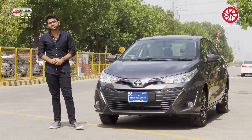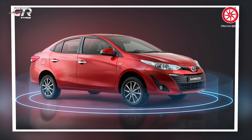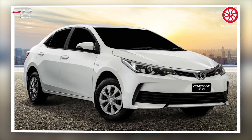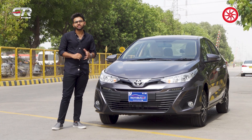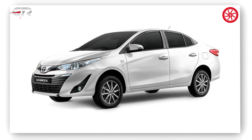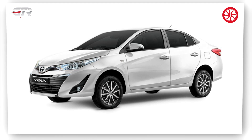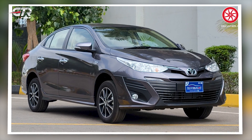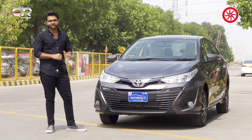Toyota Yaris has been in the market for three years. It was launched in 2020 in the B-segment category and replaced the 1.3 variants of the Corolla. A common opinion is that the stance of the Yaris is very high and the car feels a little incomplete. To counter that, the Yaris has been upgraded for the first time in its production period, and the Yaris Aero has finally launched.